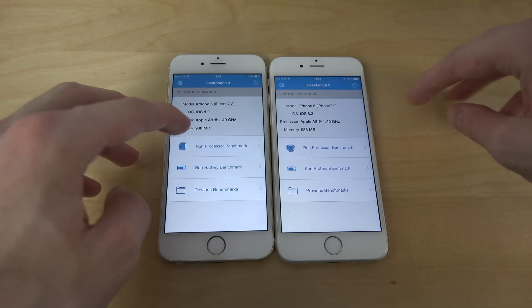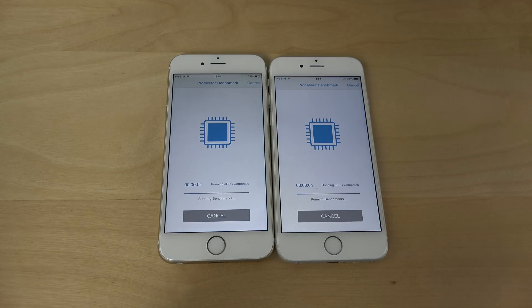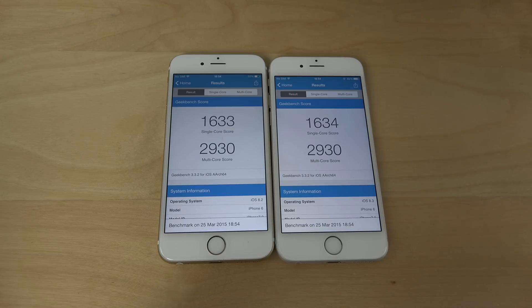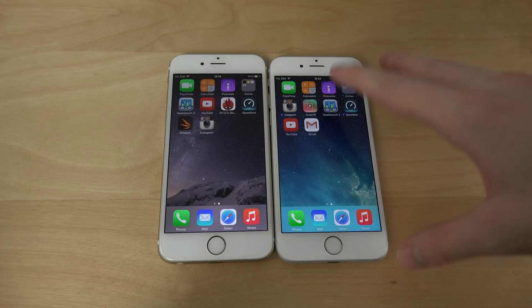Let's try a Geekbench speed test here as well — run the normal processor benchmark. You get a little bit higher here on 8.3 beta: 1634. But the multi-core score is the same, which is pretty funny actually.